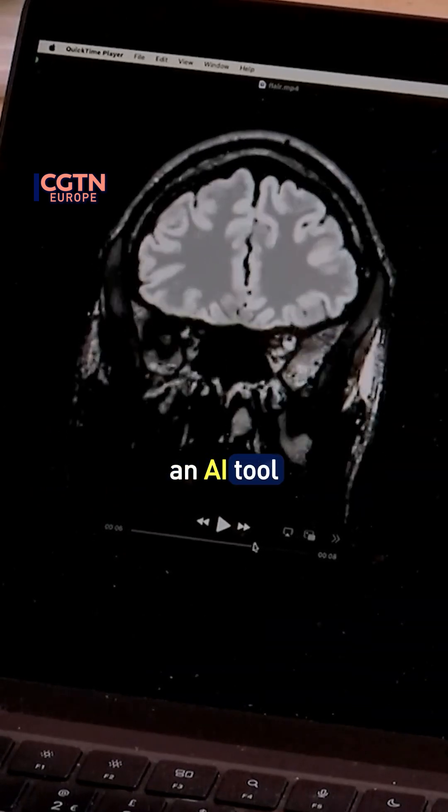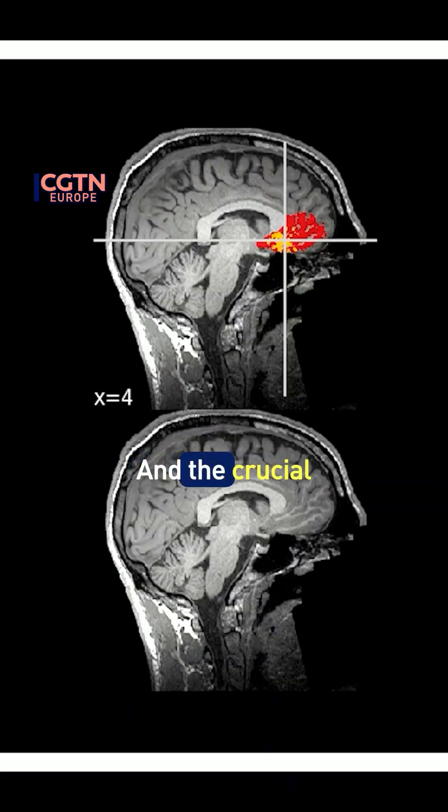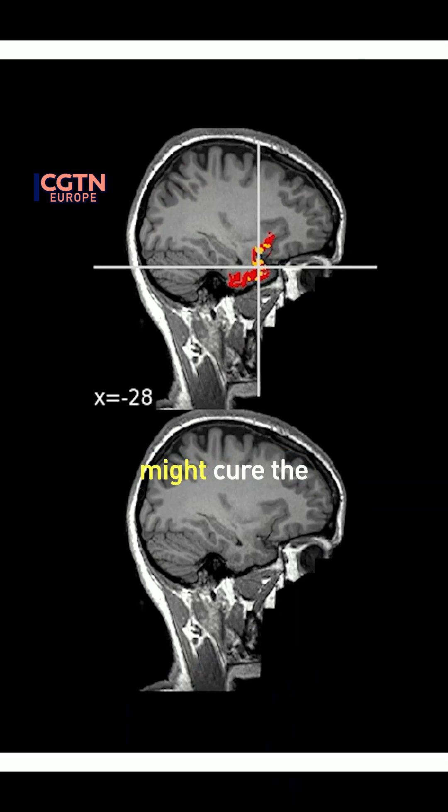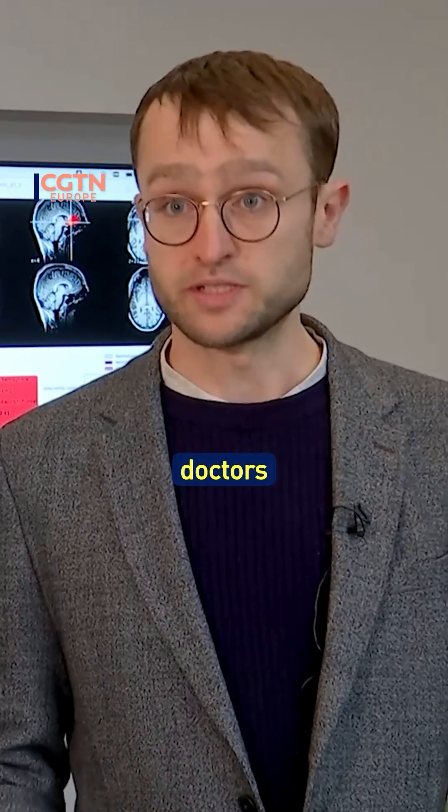We've made an AI tool to help diagnose hidden brain abnormalities in children and adults with epilepsy. The crucial thing is, if you can find the brain abnormality, you can offer surgery which might cure the seizures. What our AI tool can do is find two-thirds of those abnormalities that doctors might miss.